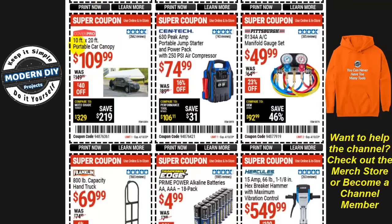A Cover Pro canopy — 10-foot by 20-foot portable car canopy — is $110, $40 off. From Centech, the 630 peak amp portable jump starter and power pack with 250 PSI air compressor is $75 right now, 16% off.